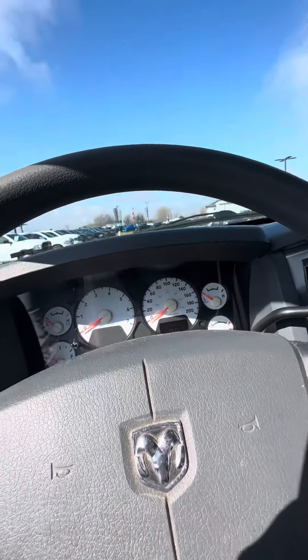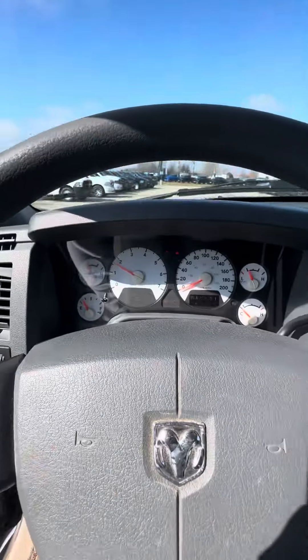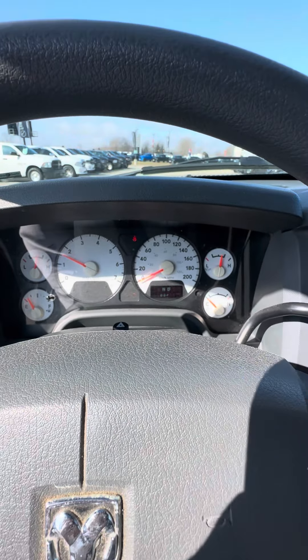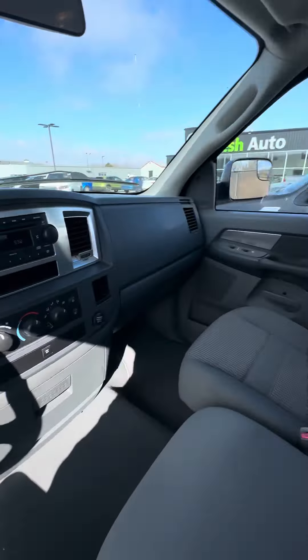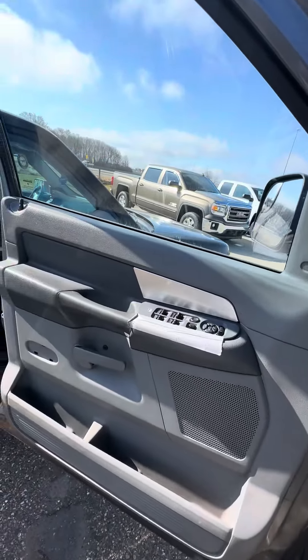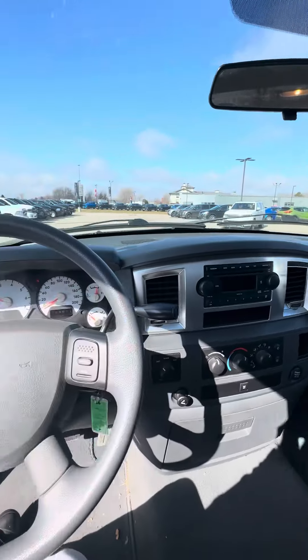There is an engine light on — it is an evaporator sensor. Brought this vehicle in on trade, and every time you get an oil change they change the sensor but it comes back on. But it is a six seater and the vehicle does run smooth — I drove it all the way from Lambeth here to English Hall. Please let us know if there's anything else you'd like to know; come see us at Fresh Auto.